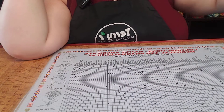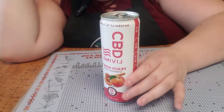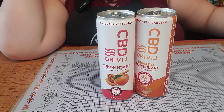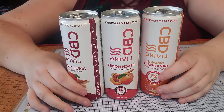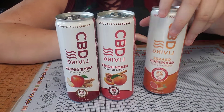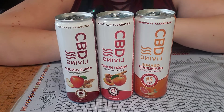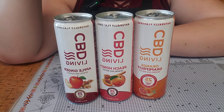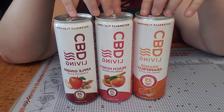If you're not just into normal water, we also carry the CBD Living Sparkling Waters. These guys are sparkling waters that have 25 milligrams of nano CBD, just like the CBD Living Waters. They break them down really, really small so they enter the bloodstream faster and you get faster relief.